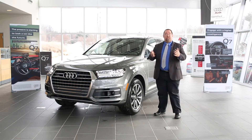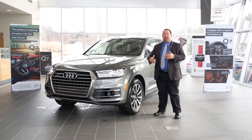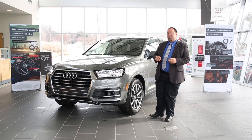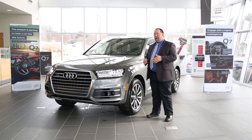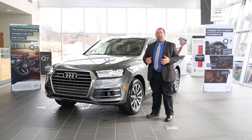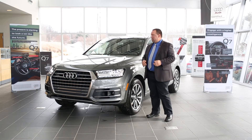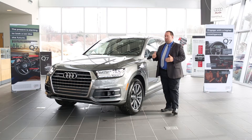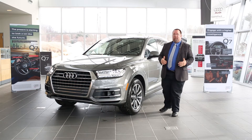Not only did the Audi Q7 get redesigned structurally, but it's dramatically lost a lot of weight. Nearly 600 pounds have been shaved off this vehicle. This allows for better performance, better fuel economy, and handling on the road. It has a nice low center of gravity and it performs extremely well with the quattro drive.